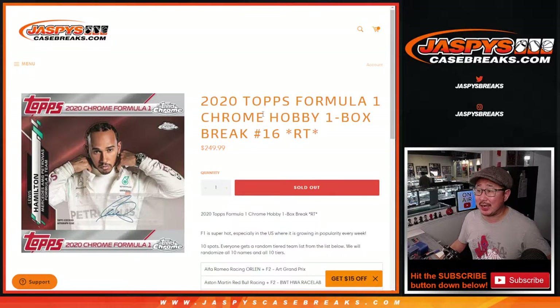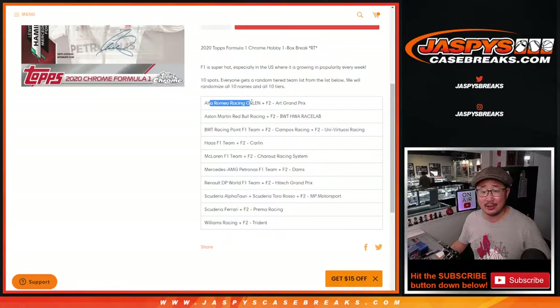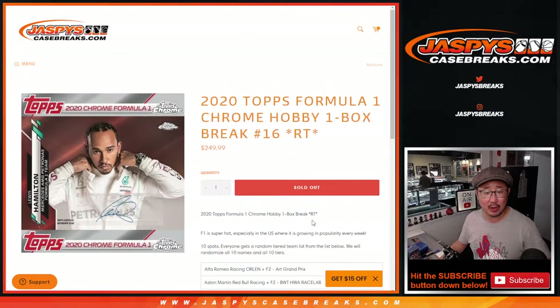Hi everyone. Joe for Jaspi's CaseBreaks.com coming at you with another 2020 Topps Chrome Formula 1 Hobby Box. Random team break number 16. We sell 10 spots, take the Formula 1 teams, and combo them up with the F2 teams and so on and so forth.